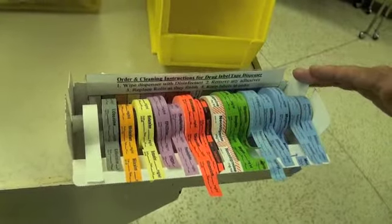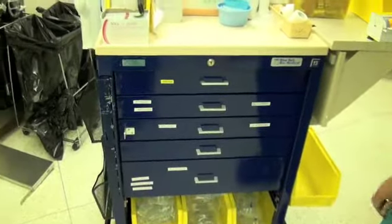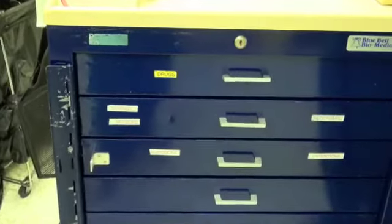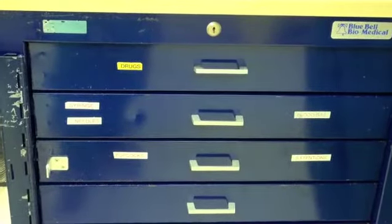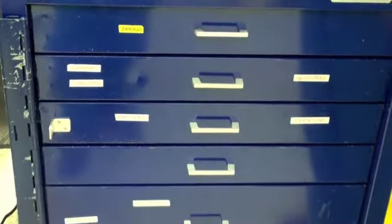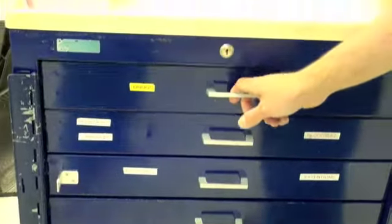Turning to the drawers — the first thing to notice is that there are labels on all the drawers describing what is within each one. I'm not going to go over them all now, but when you first come in and look at the cart, go over the labels and see what is in each one. I'm going to start by opening the top drawer.